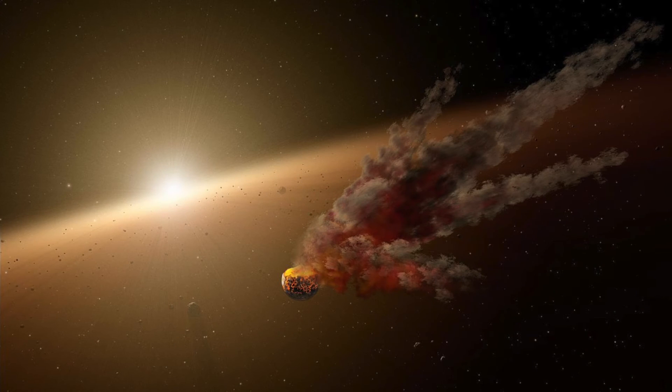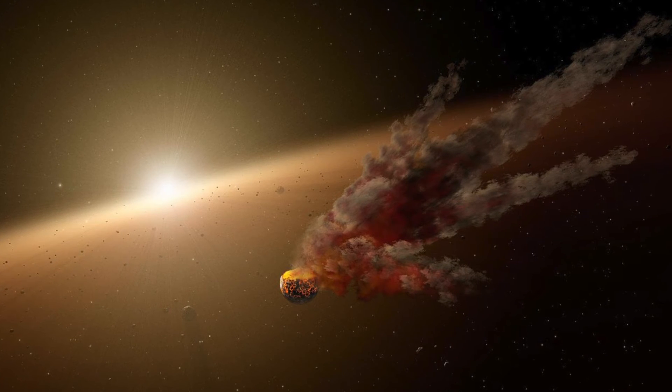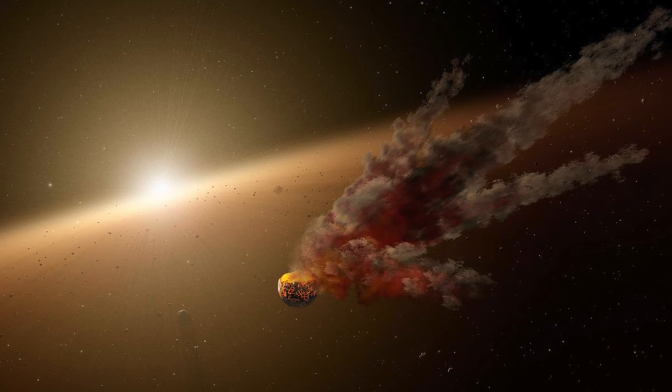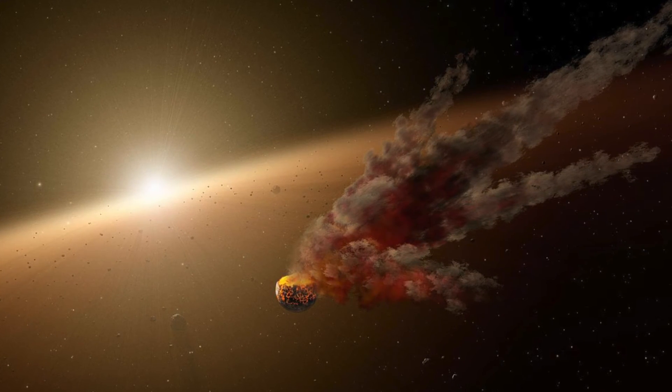If you think about it, our planet grew out of everything around us — and therefore, we are made out of star stuff. Elements and materials that were exploded out into space billions of years ago by an ancient sun. Pretty cool.